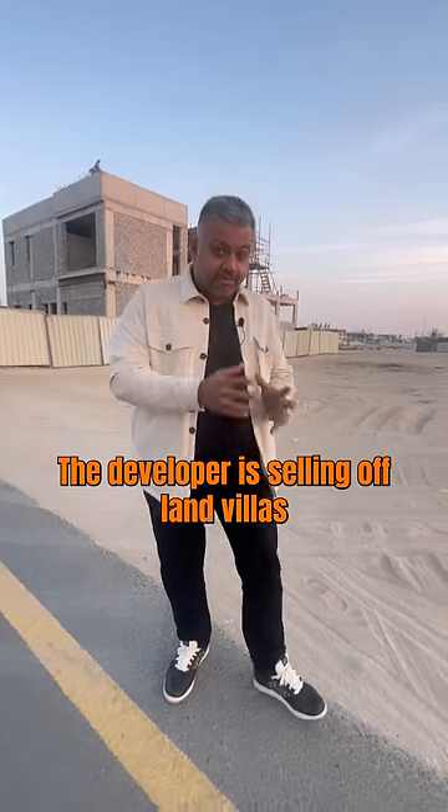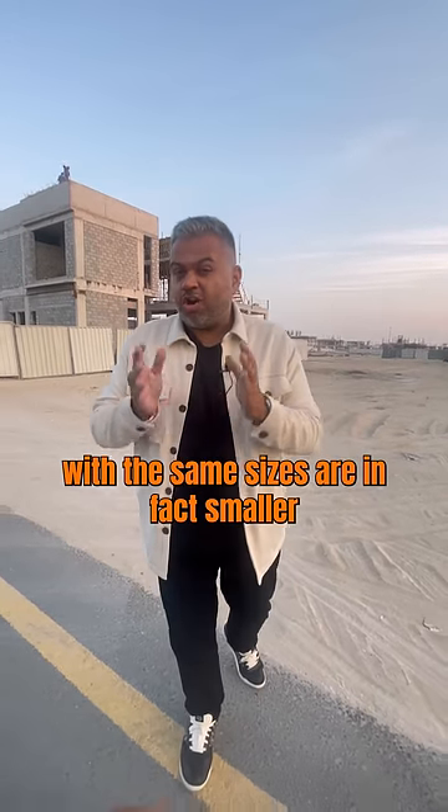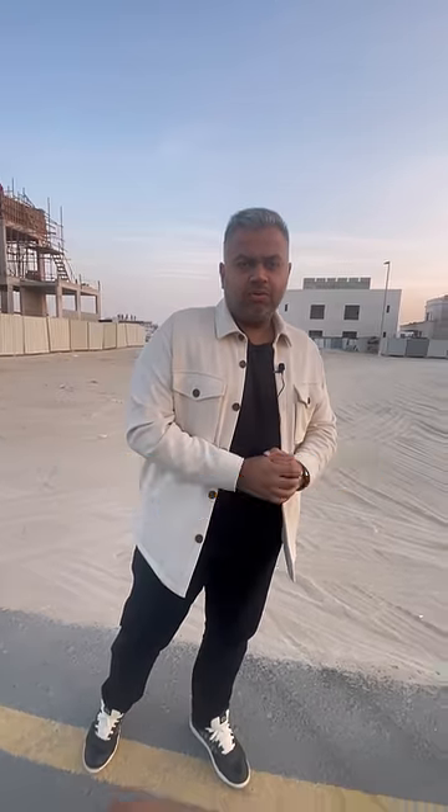In the same master community, the developer is selling off-plan villas with the same sizes — or in fact smaller — for 16 million dirhams. Now you decide what you should do.